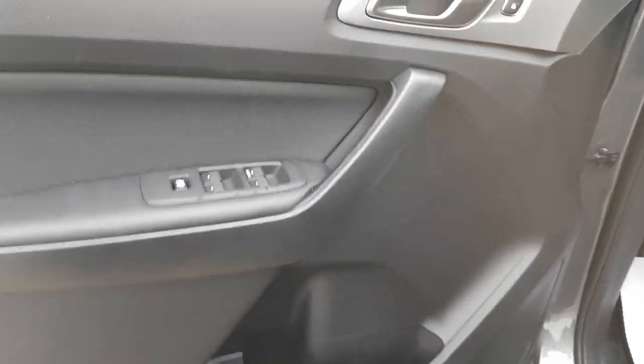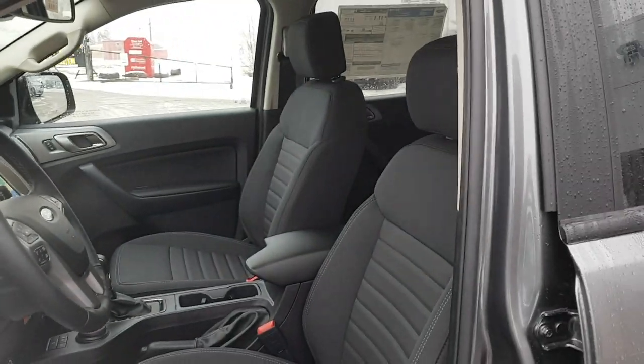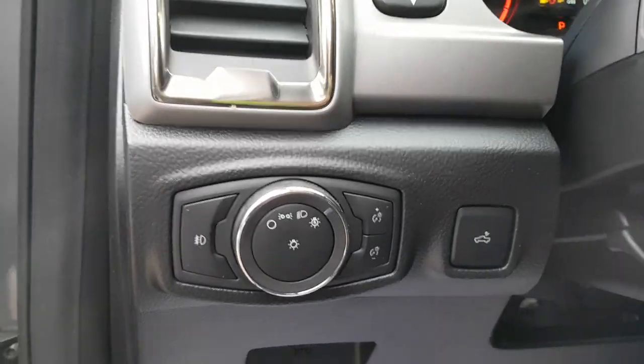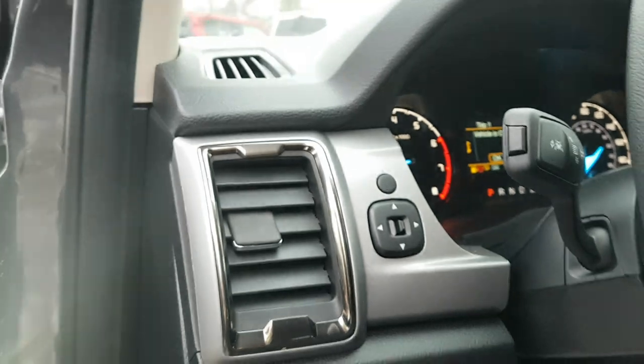Coming around to the front driver side door, you have your power windows and locks, some storage in the door, and a really comfortable interior. The seats are great, and you do have power-adjustable seats with lumbar support. You also have automatic headlights and can control the bed lighting from here as well.